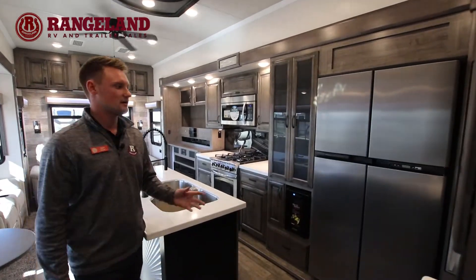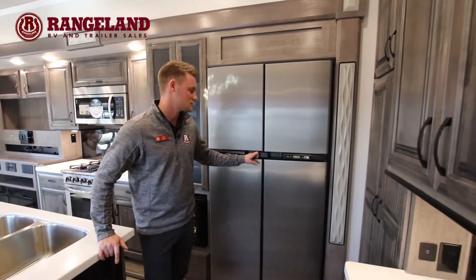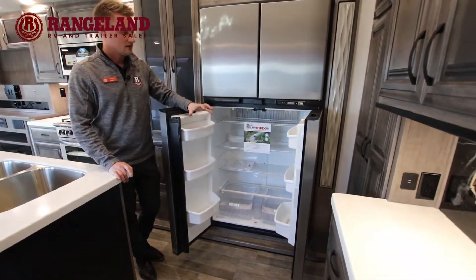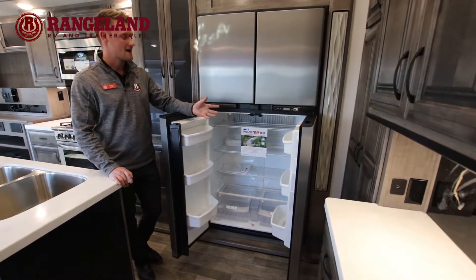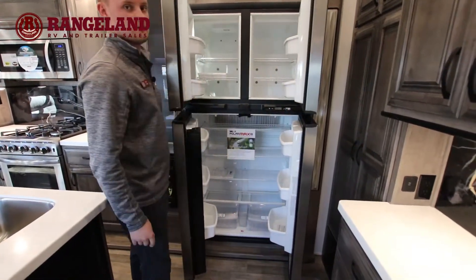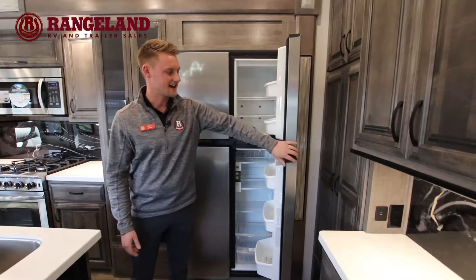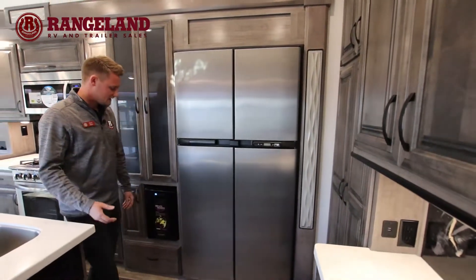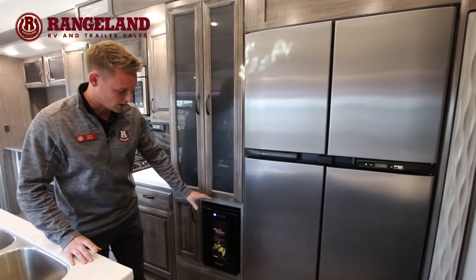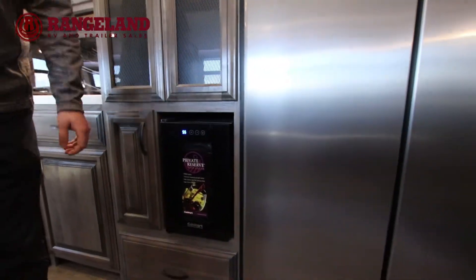Starting with the kitchen, we have optioned this particular fifth wheel with the 18 cubic foot Norcold gas and electric fridge. Here in Alberta, lots of people like to dry camp, and one of the big benefits is you can operate this massive fridge right off propane — it's the absolute largest fridge you can buy that has a gas and electric feature. When you jump up to residential options, you're not really seeing a huge difference in size. As we work our way back, one of the features you get with the Champagne category is a wine fridge — a super cool little touch so you'll always have a spot for the nice white bottles of wine.